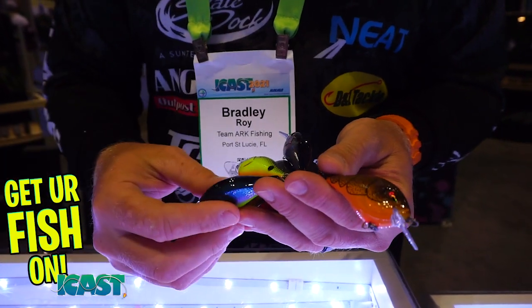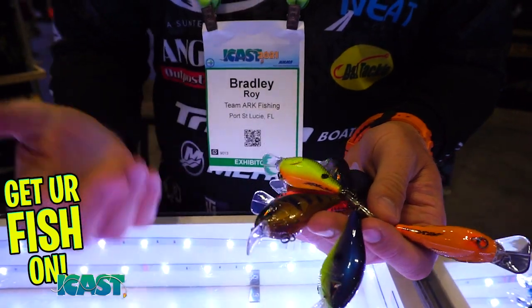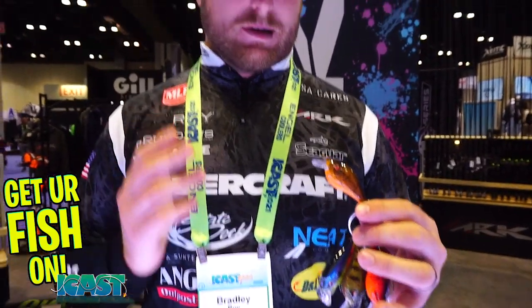Coming into the winter months and early spring, there's a super variety of colors with a very high quality finish. This bait is going to run three to five feet of water depending on your line size — that's important with crankbaits. If you go with bigger line it'll run shallower, thinner line it's going to run deeper. So keep that in mind — the CT35 will run somewhere three to five feet.